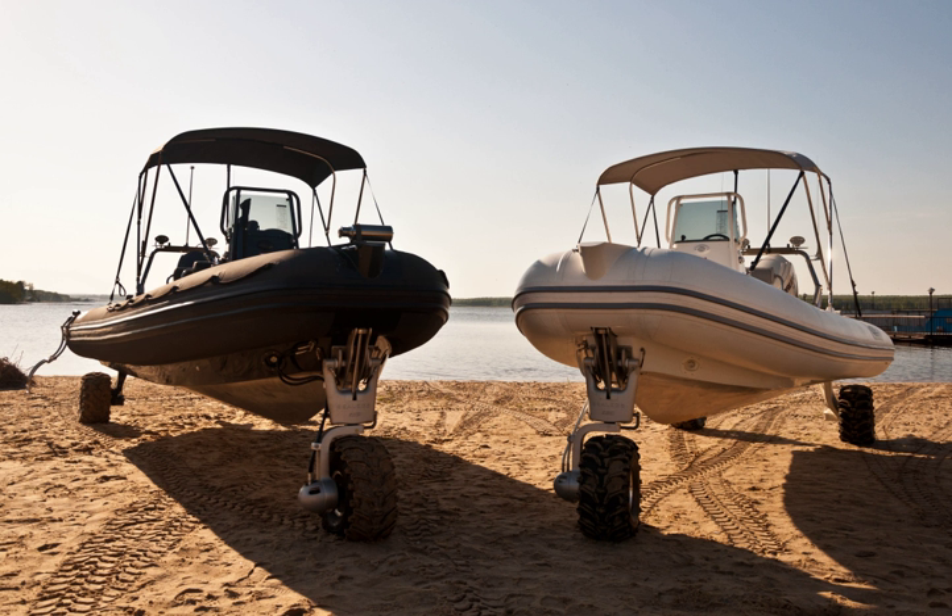Sealex Amphibious Craft are a type of amphibious vehicle manufactured by Sealex International Limited, a company based in Auckland, New Zealand. Sealex Craft are aluminium fabricated boats fitted with a hydraulic amphibious system. The amphibious system consists of three wheels, one fitted to the bow and two fitted to the transom of the craft.